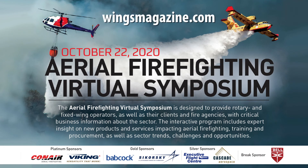Visit the events page at wingsmagazine.com to register for the complimentary Aerial Firefighting Virtual Symposium, taking place on October 22nd.